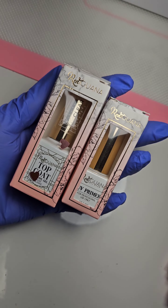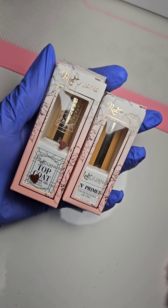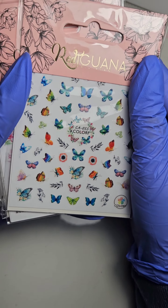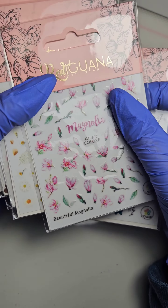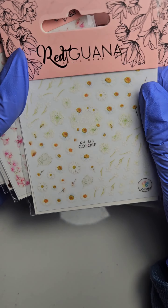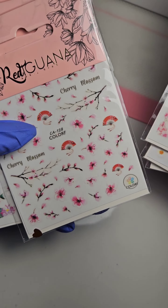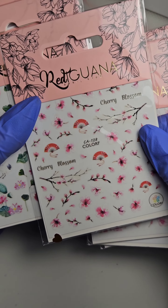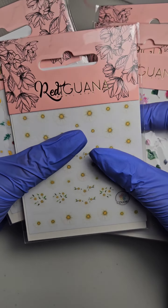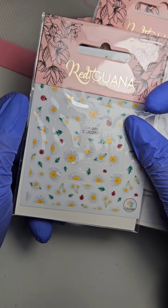We also got here some top coat from them and the primer, which I will definitely try on some of my clients soon. Now let's talk about these nail stickers — look at them! Aren't they just exactly what we all need right now in the springtime when everything starts blooming, especially the Magnolia? I am absolutely sure it will be a hit with my clients and I cannot wait to try them at work and see how easy they apply, because the way they look is just amazing.